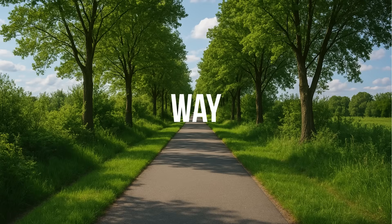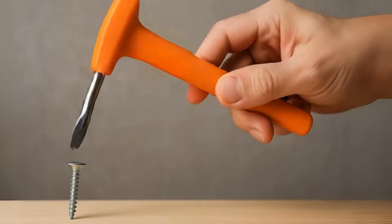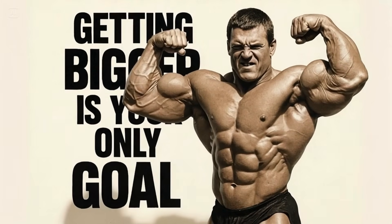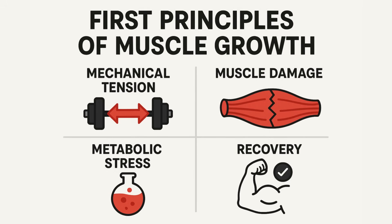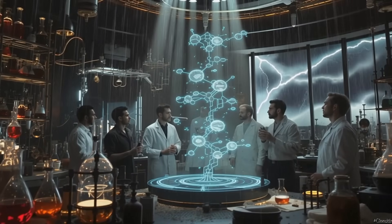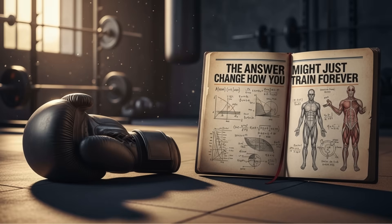What if one of these is way, way better for building muscle and the other is a tool you might be using completely wrong? If getting bigger is your only goal, we've dug into the biomechanics, torn through the EMG studies, and gone back to first principles of muscle growth to settle this. We're breaking down the science to show you which of these two gives you more muscle for your sweat — and the answer might just change how you train forever.